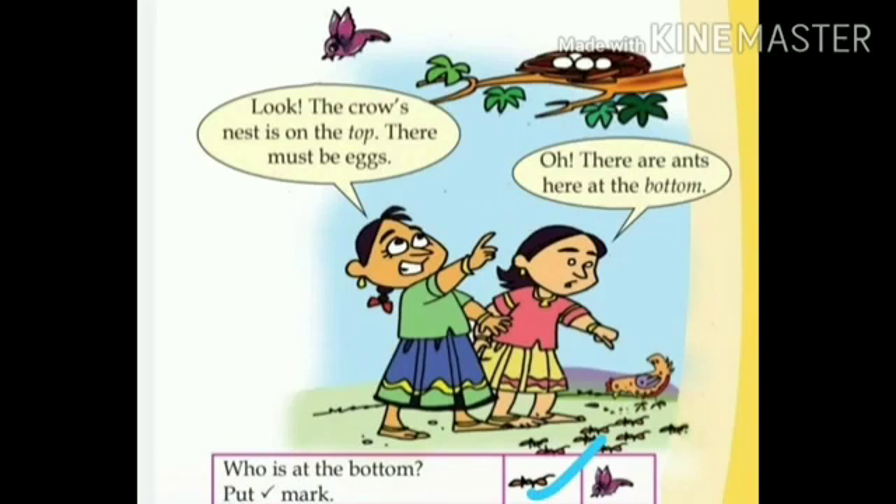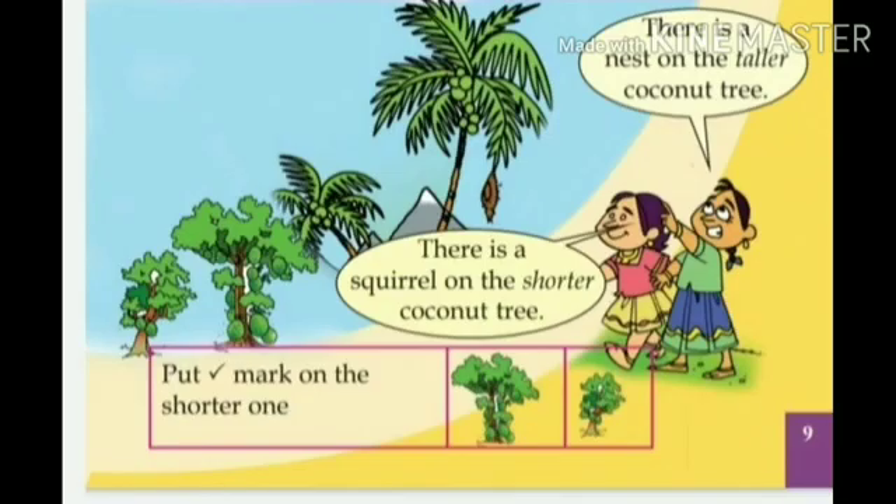Okay? Finished? Oh, very good. So, let's look at the next picture. There is a squirrel on the shorter coconut tree. Do you see the squirrel? Asked Meenu. Yes, I see the squirrel. And there is a nest on the taller coconut tree, said Tara.